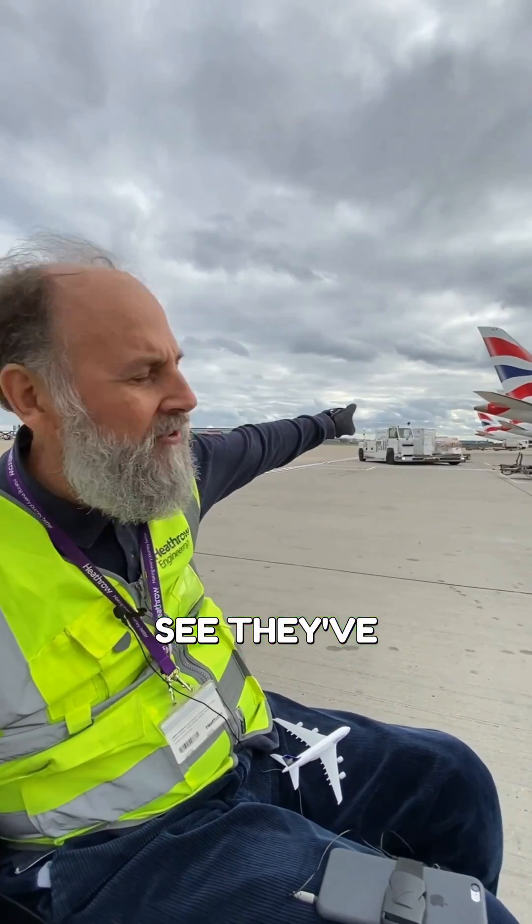Is it just the A380s that have this fifth engine? No, it's pretty much all modern commercial passenger aircraft. If we look at some of these other aircraft — these are all Dreamliners here by Boeing — you can see they've got those exhausts at the back of the aircraft as well. So they all have that extra engine hiding in the tail, powering their systems while the aircraft's on the ground. Thanks, Andy.